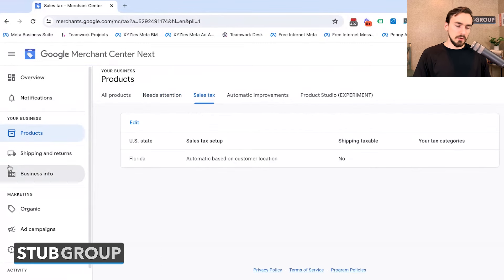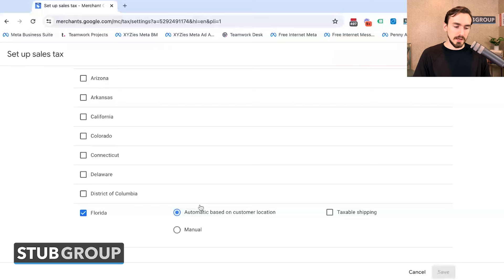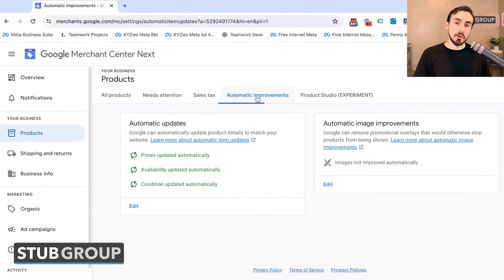You also have Sales Tax under products — I'm not sure why it's here rather than a separate heading, but this is where you select what states you charge sales tax in and how much. You can edit and choose automatic based on customer location, select whether you have taxable shipping, or set manual tax rates for different states.